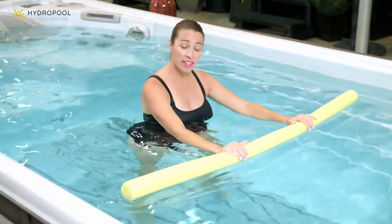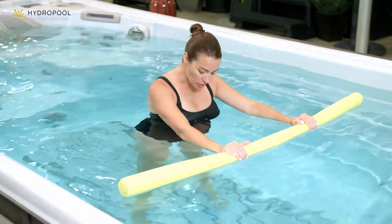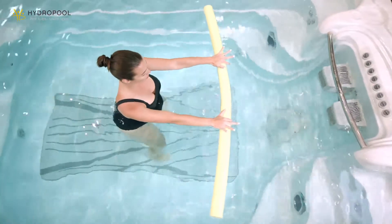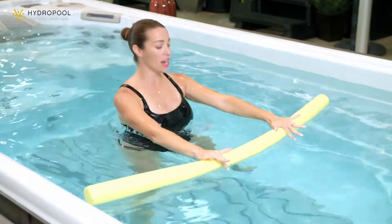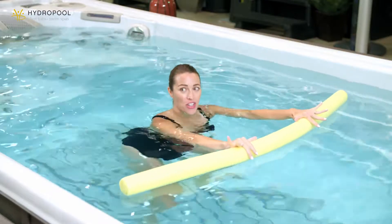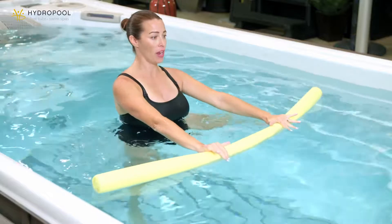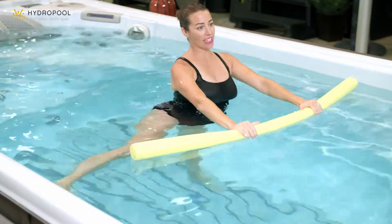Let's shake out the legs. Staying with the noodle, we're going to bring the feet parallel to the edges of the swim spa floor. We're going to do a squat to a side leg raise. In our squat, we're going to go heavy on the heels, shoulders come under the water, and then lift up and raise one leg out to the side — we'll alternate. Come back down into your squat, lift and raise, come down, lift and raise. Inhale down, exhale come on up.